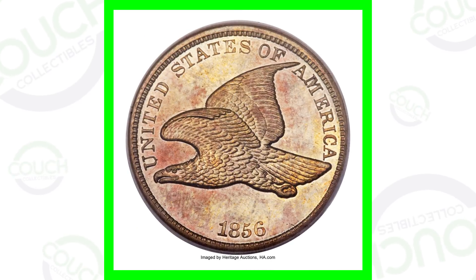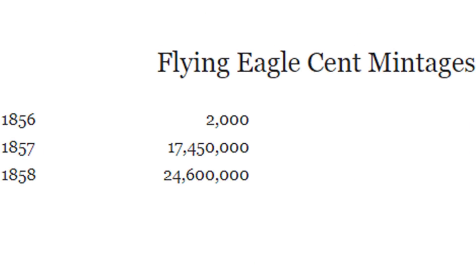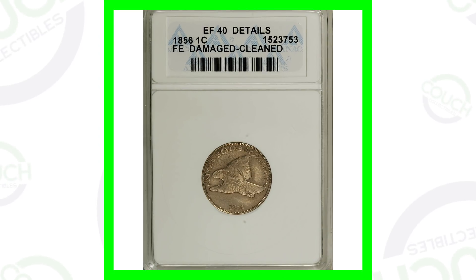Today is going to be one of my favorite types of videos because I haven't really talked about these coins much at all here on the channel. We're going to be looking at the Flying Eagle cents, and we'll look at all three years — they only made them for three years, 1856 to 1858. In 1856 they only produced around 2,000 coins, so super rare. 1857 saw 17 million, and 1858 saw 24 million.